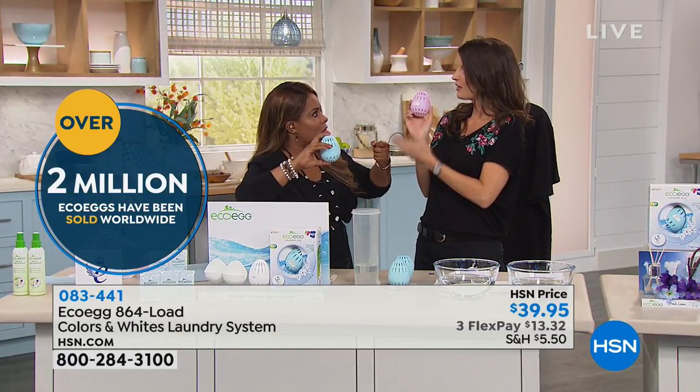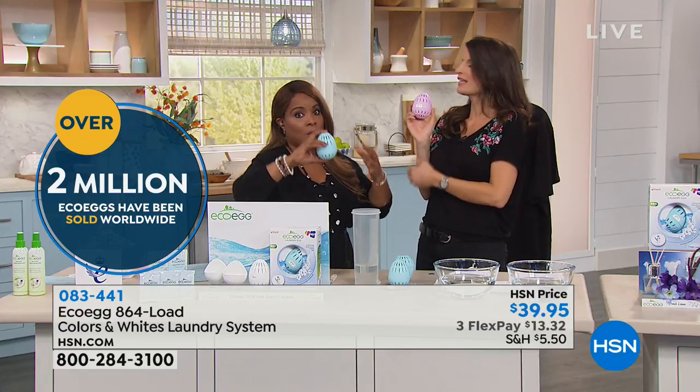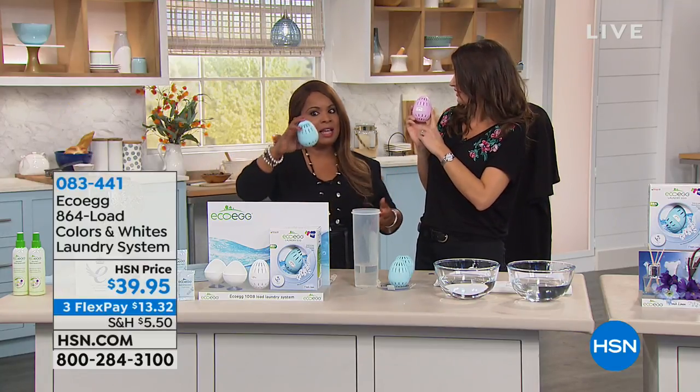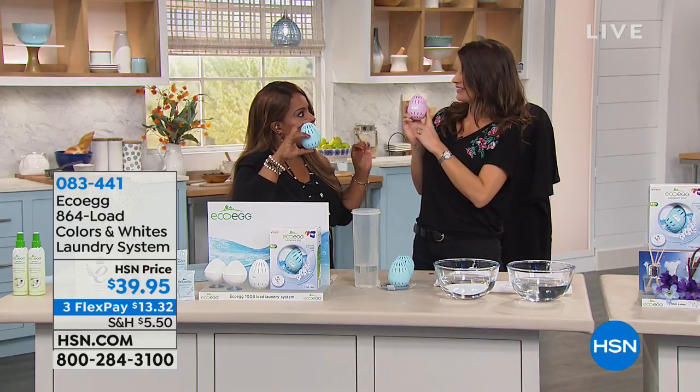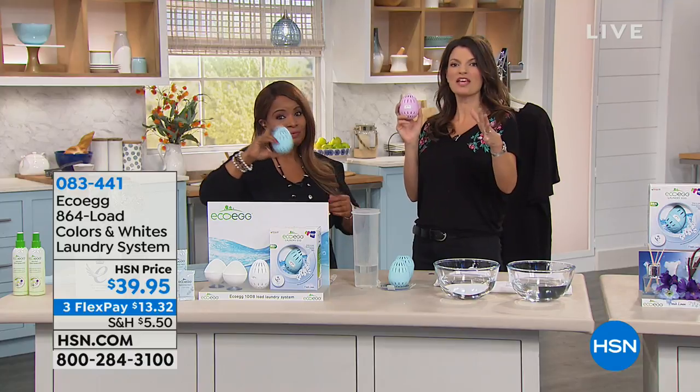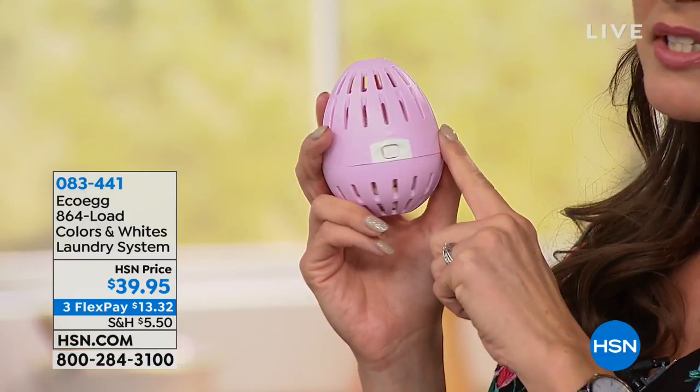When we're used to buying the big bottles that weigh about eight pounds, or the big massive boxes at the box stores that weigh about 30 pounds, this is a smart, yet very economical and effective way to do our laundry. And I know you might be thinking, this is crazy — a lady that's come all the way from London telling me to put an egg in my washing machine. But this has been independently laboratory-proven to work just as well as all your regular detergents.